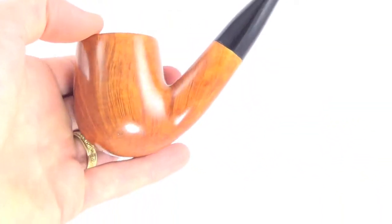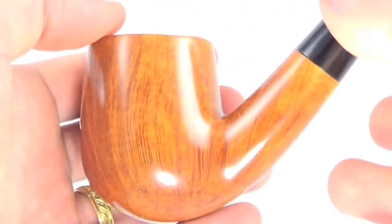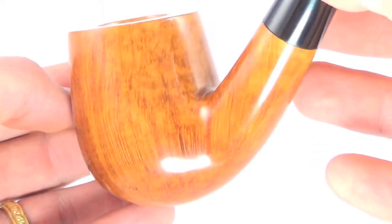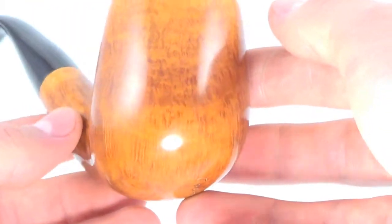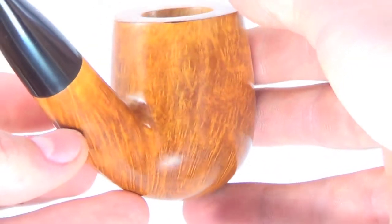That smooth finish is absolutely beautiful, showing off some really nice, almost perfect straight graining. And then on this side he has some nice bird's eye graining as well, so it's nice to have that contrast of graining styles.